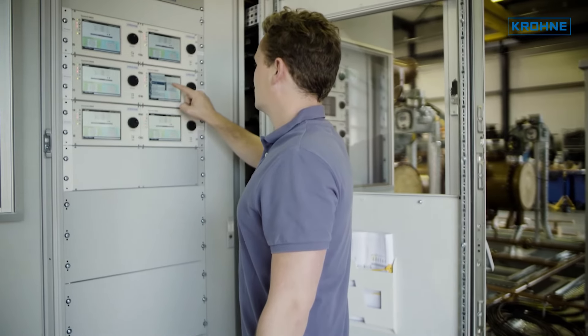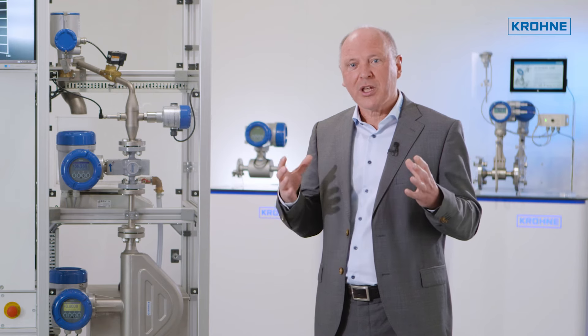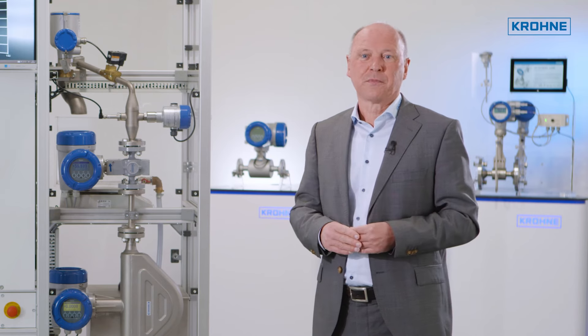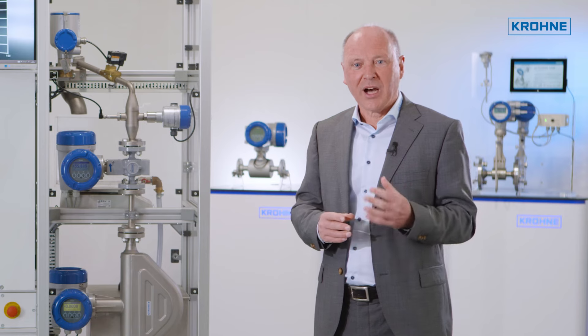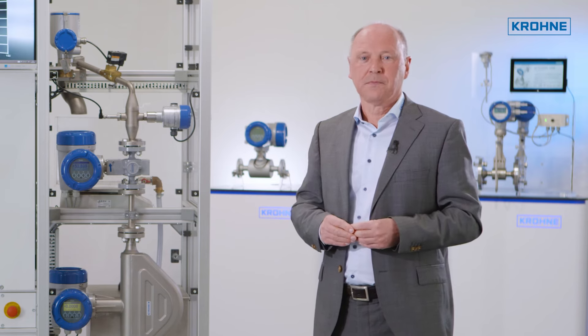As well as being designed for an industry 4.0 digital world, Summit is also fully ready for a greener future, with the ability to handle hydrogen and hydrogen-based natural gas mixtures.